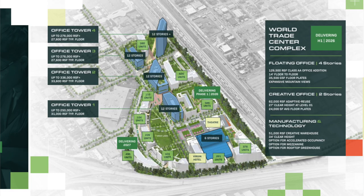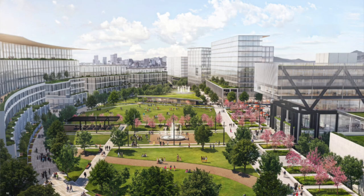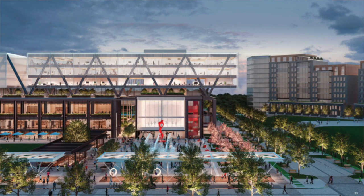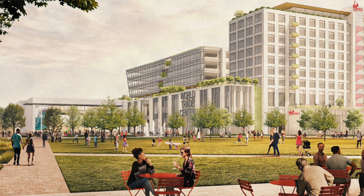Denver has a lot of big developments underway right now, and one of those is Fox Park and the World Trade Center complex. This development is going to be 41 acres and will have a mix of cultural, retail, hotel, office, and residential spaces, all interconnected by 14 acres of parks and open space. So it's going to have a really walkable, livable community as part of it.